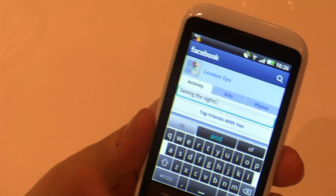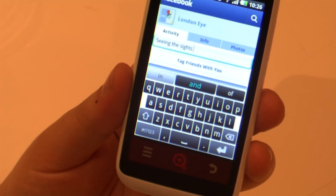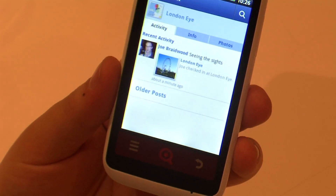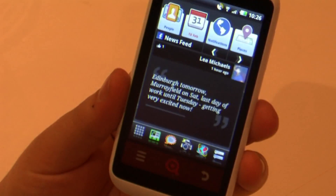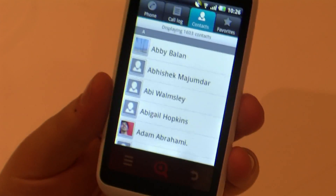With our prediction technology, it understands the relationship between words, so it's reducing the number of characters you have to put in all the time. And as it gets to know you, it will get a feel for the kind of things you tend to say on a regular basis, making it really quick to send quick messages on Facebook, or quick text messages, and ring your friends — all within this very, very easy and fun Android UI.